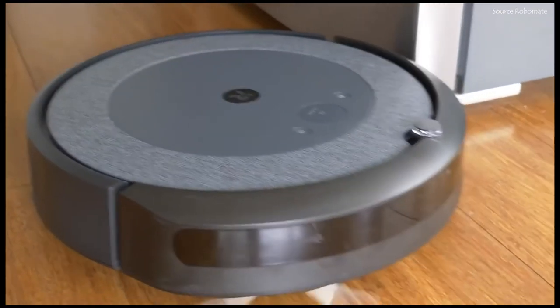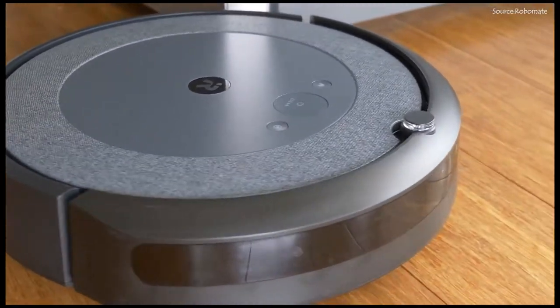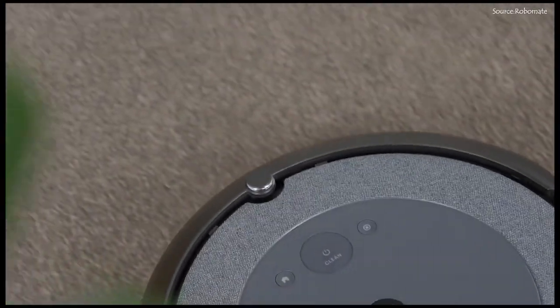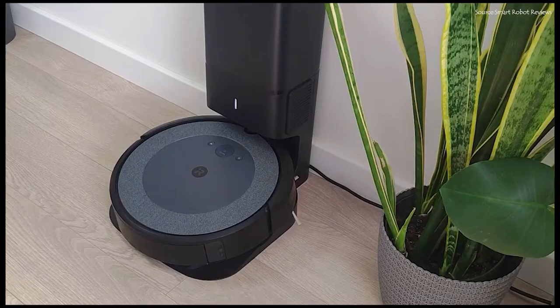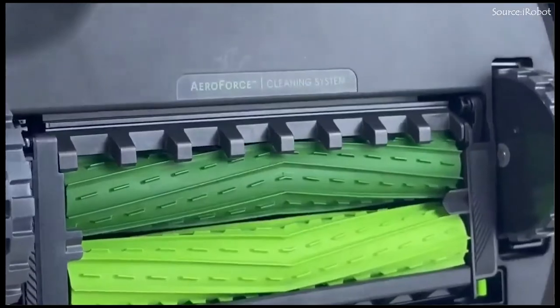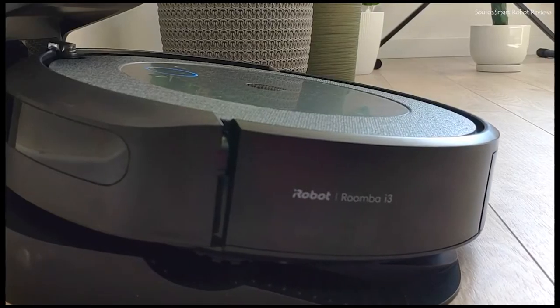The iRobot Roomba i3 Plus EVO offers a ton of advantages overall, like fantastic hardwood cleaning, terrific carpet cleaning, not getting stuck easily, automatically emptying its garbage, clever design, and an intuitive UI, among many others.